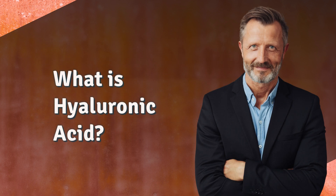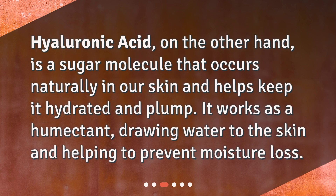What is hyaluronic acid? Hyaluronic acid, on the other hand, is a sugar molecule that occurs naturally in our skin and helps keep it hydrated and plump. It works as a humectant, drawing water to the skin and helping to prevent moisture loss.